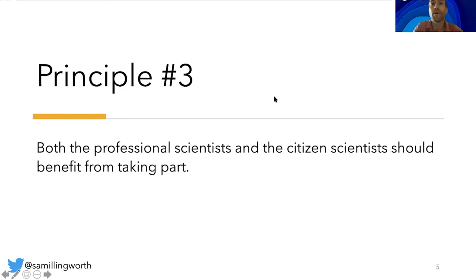Principle number three: both the professional scientists and the citizen scientists should benefit from taking part. Benefits could include the publication of research outputs, learning opportunities, personal enjoyment, social benefits and satisfaction through contributing to scientific evidence — for example, to address local, national and international issues — and through that, the potential to influence policy. One of the benefits might be that the people have fun in the process, but these benefits should be made clear from the beginning, should not be overstated, and should be benefits that all participants actually want, rather than what professional scientists might think others need.